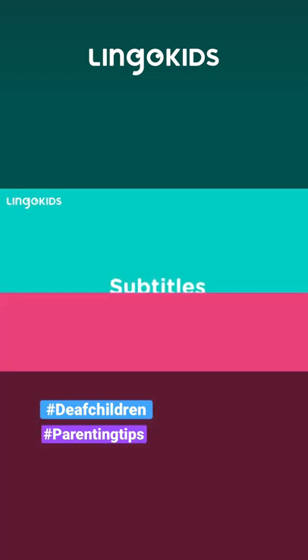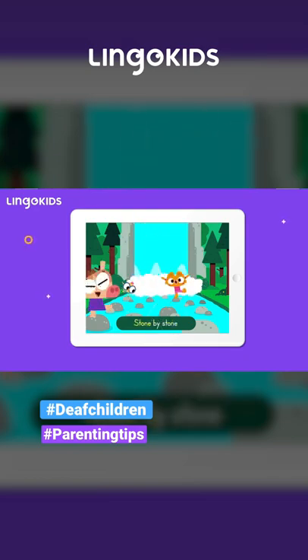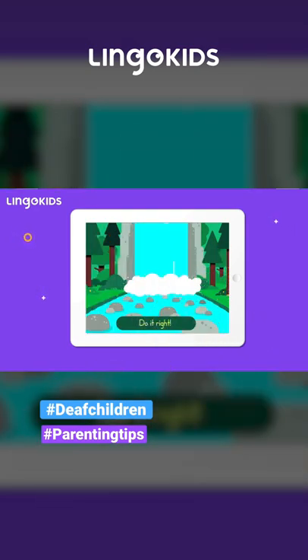Subtitles. All the Lingo Kids songs have subtitles so that deaf children who are old enough to read, and deaf parents, can still interact with the app.